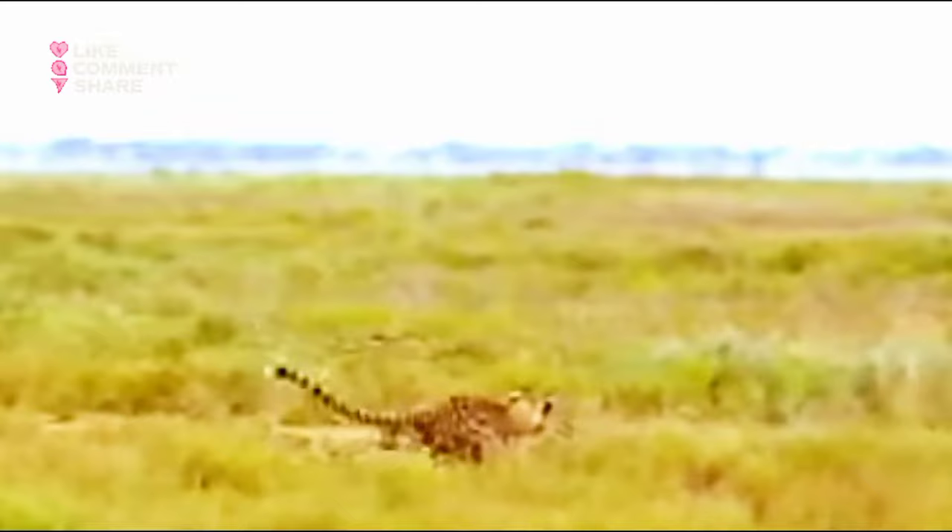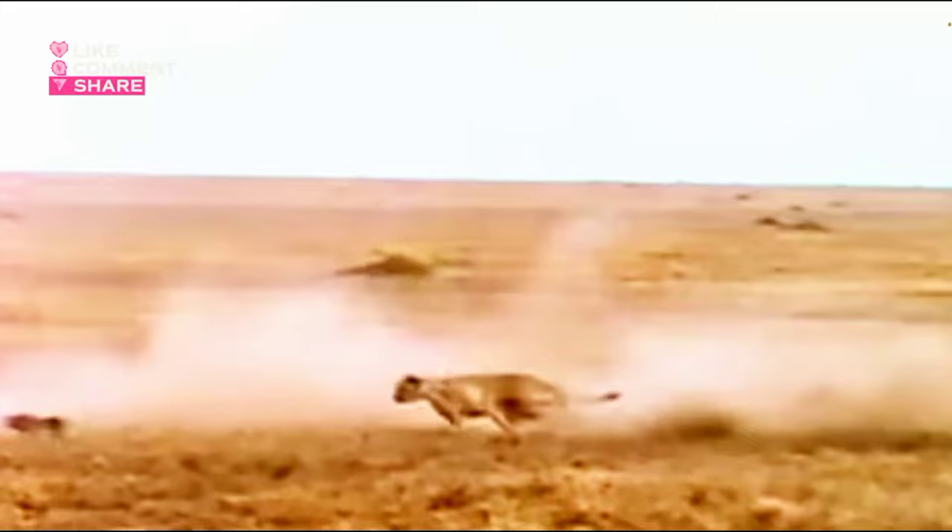However, they can only maintain this incredible speed for short bursts, typically around 20 to 30 seconds, and for a short distance, usually about 1,500 feet.